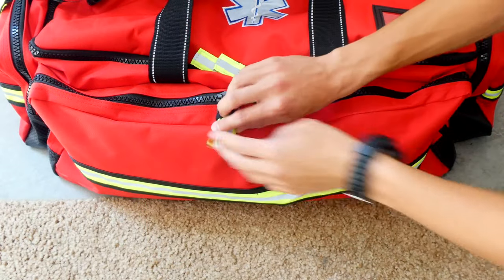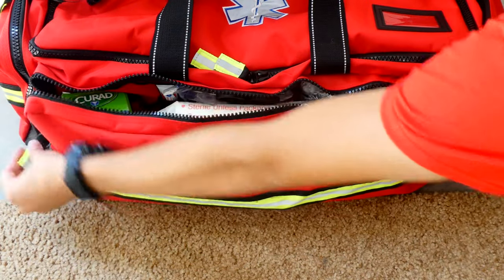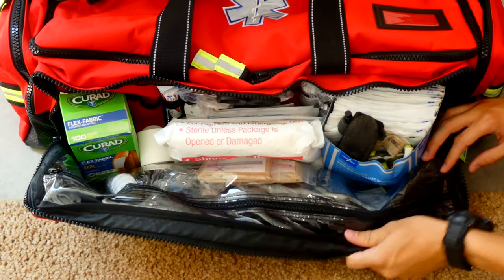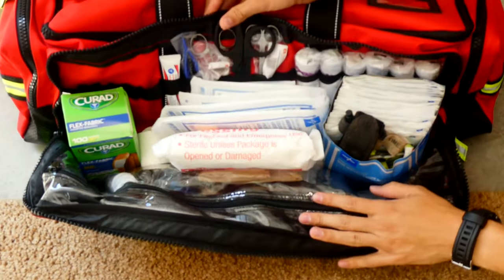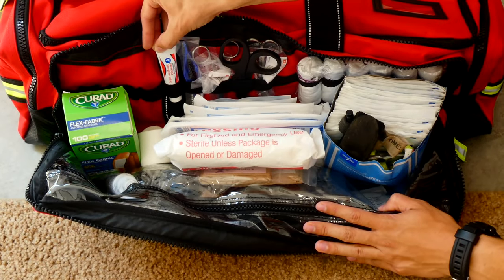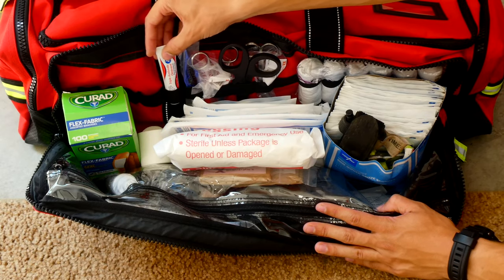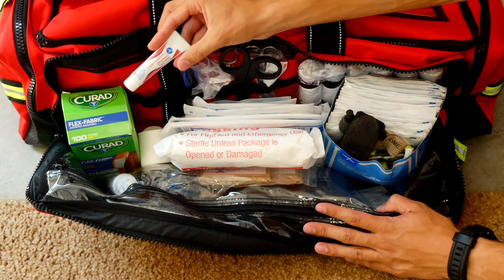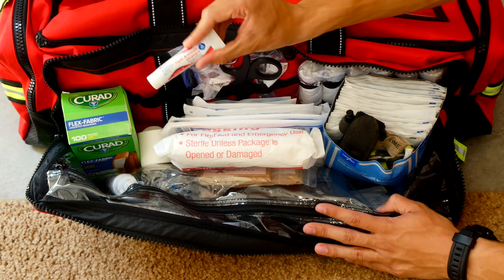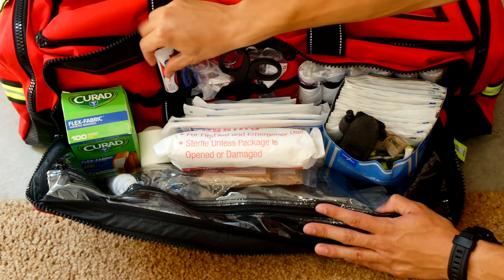In this first big pouch, I have everything trauma — probably the most items in one pouch because there's a lot when it comes to trauma. I have antibiotic ointment, which is useful for a lot of things — I actually end up using it on mosquito bites because it helps heal them and reduces itching.